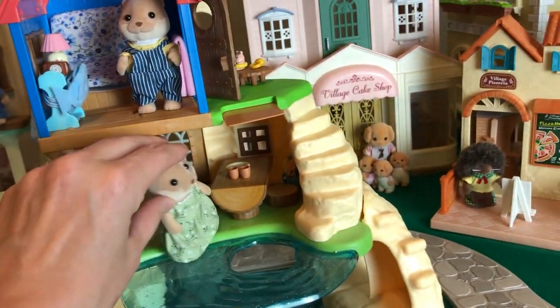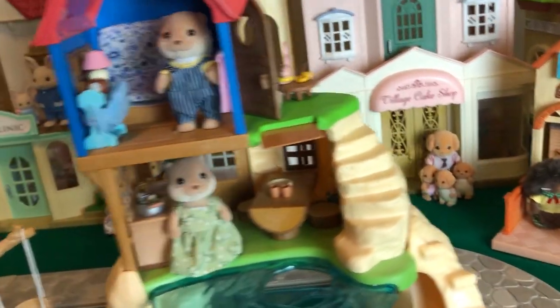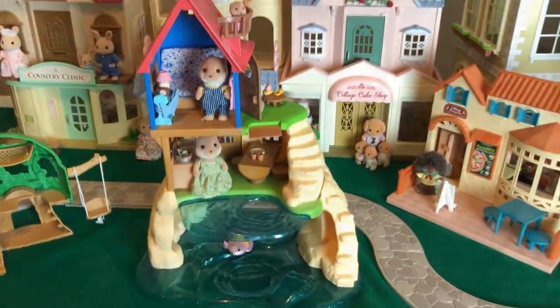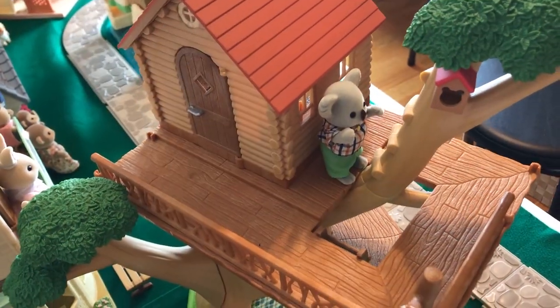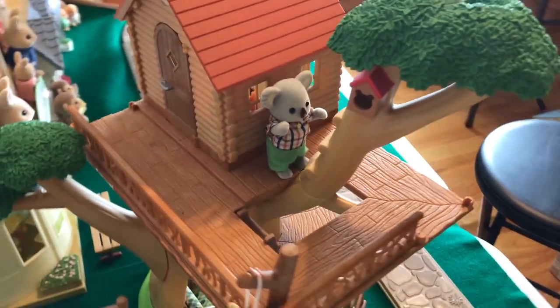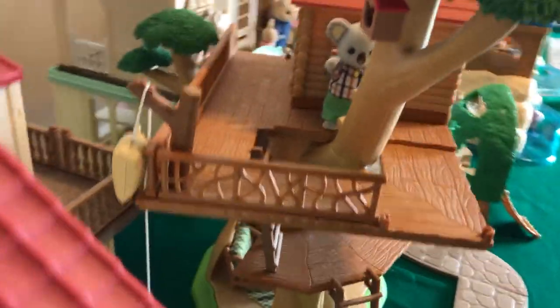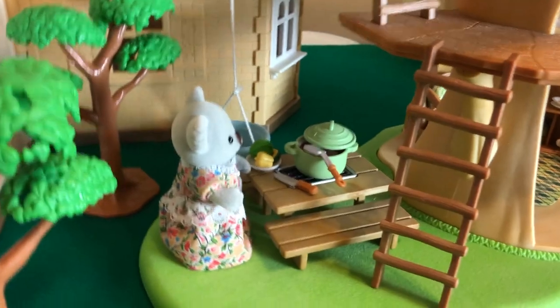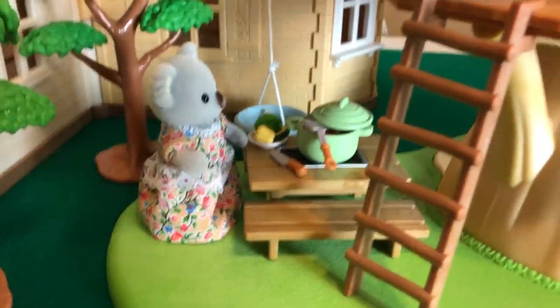That's basically it — that's the entire otter house. Now let's go take a look at the koalas, and they are in the Adventure Treehouse. Here's a quick look at the front. Very beautiful set — it's so nice, especially compared to the new Adventure Treehouse that just came out.